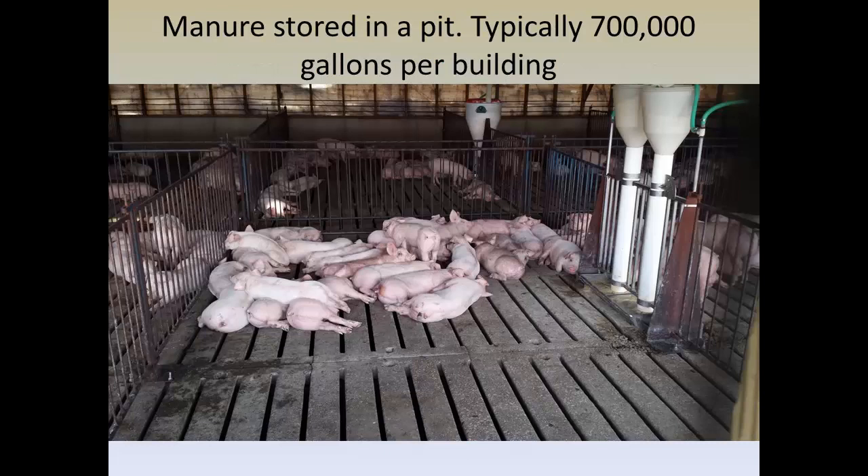On our hog farms, they're enclosed animals. The pits are beneath the livestock. There's more dense nutrient in the hog manure than what's in the dairy manure.